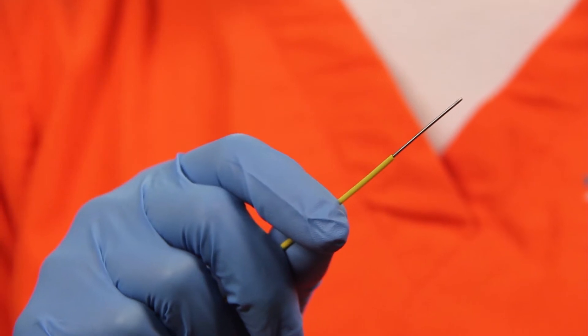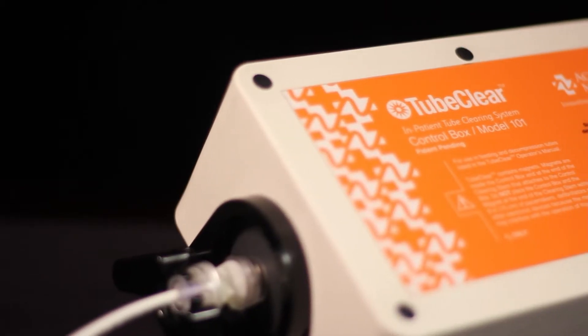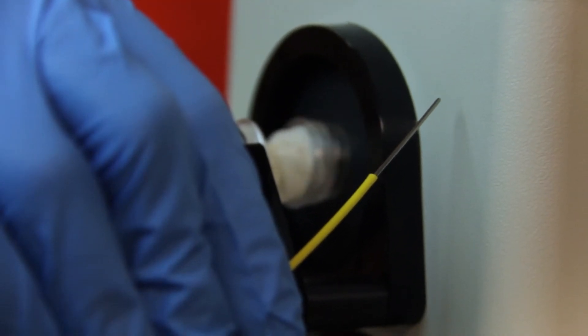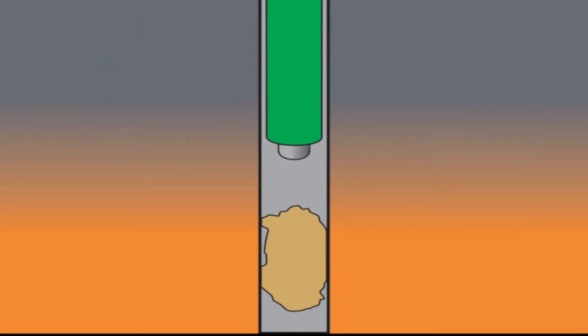The single-use clearing stem is a flexible wire encased in a sheath. The reusable control box activates the clearing stem, causing the tip to quickly move forward and backward inside the sheath. This rapid movement breaks up and clears clogs inside the tube without removing the tube from the patient.